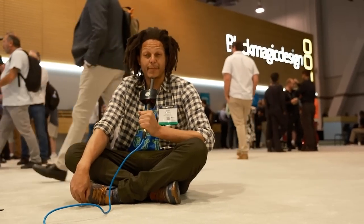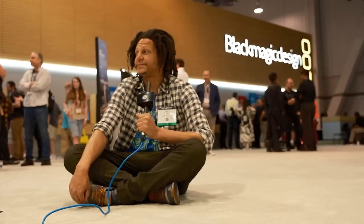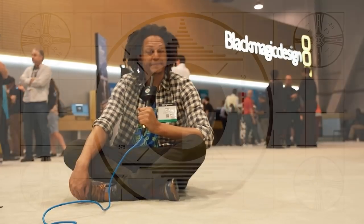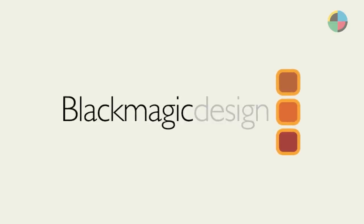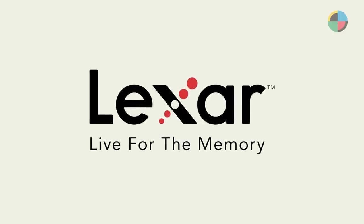Blackmagic Design is really big for independent filmmakers — lots of great products. O-Film School's NAB 2023 coverage is brought to you by Blackmagic Design, creating revolutionary solutions for film, post-production, and television, and Lexar, live for the memory.